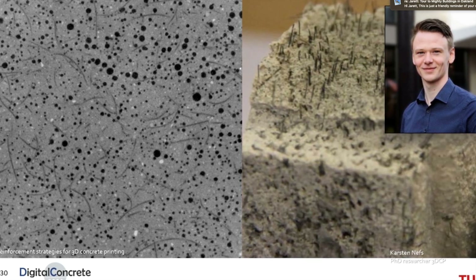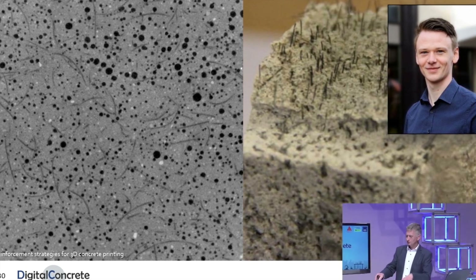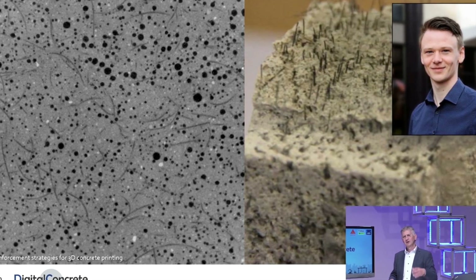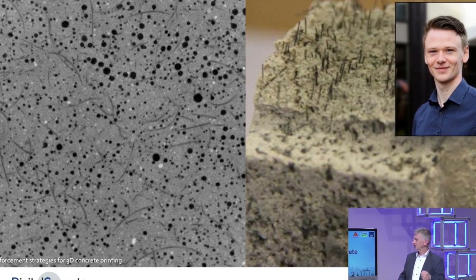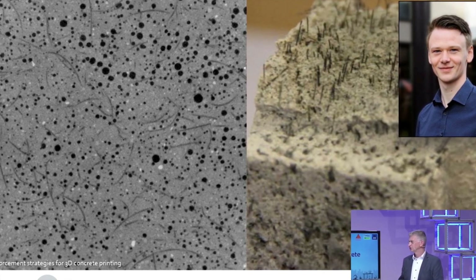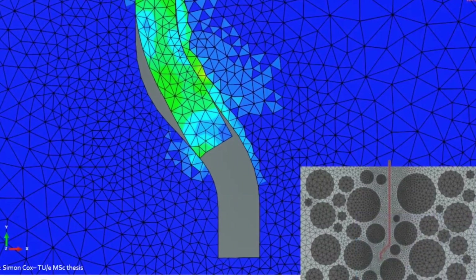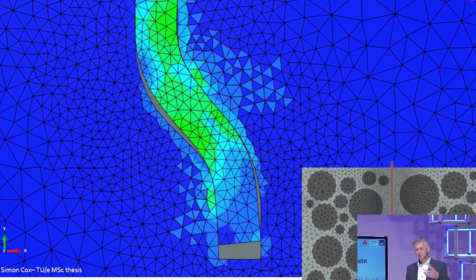The goal is to do experimental research and laboratory research while at the same time making numerical models and having AI tools available. For instance, an AI tool is being used to grip image capturing and make models using neural networks to create these structures. This includes numerical models such as a single fiber being pulled out of concrete using cohesive zone modeling.